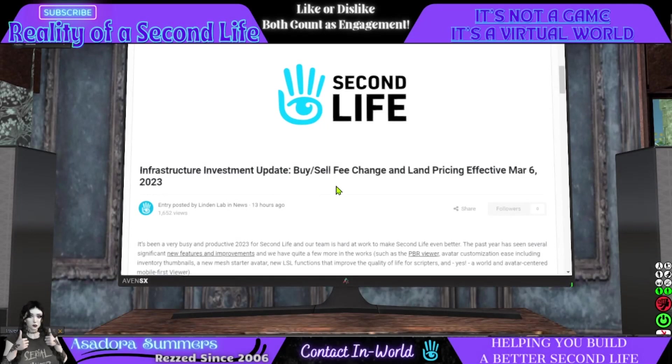This article was released yesterday, March the 6th: Infrastructure Investment Update — buy, sell, fee change, and land pricing effective March the 6th, 2023. As you figure out, the day that they release this update is the day that these new changes take effect. So we've had no time to prepare.